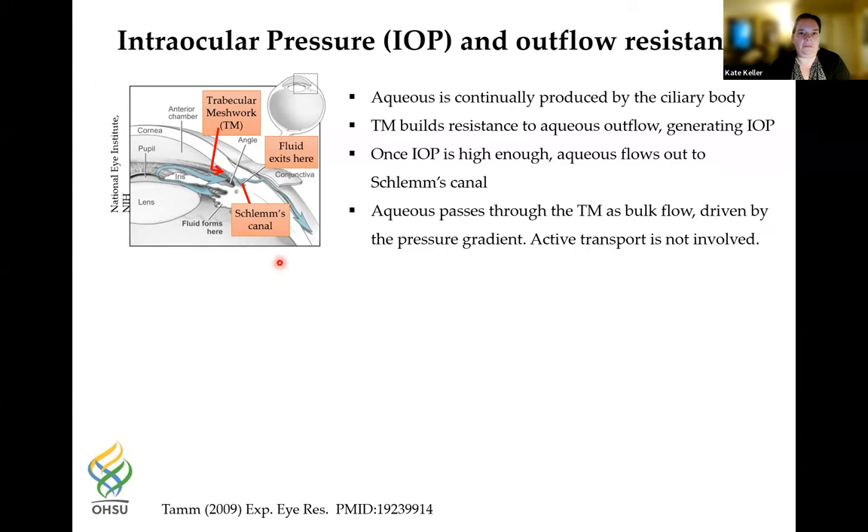Aqueous is continuously produced by the ciliary body, flows into the anterior chamber through the pupil, and drains out through the trabecular meshwork to Schlemm's canal and the venous system. The trabecular meshwork is a small triangular piece of tissue that not many people work on, but I find it very interesting. It builds resistance to aqueous outflow, which generates the IOP, and once IOP is high enough, aqueous flows out to Schlemm's canal. It passes through the TM as bulk flow driven by pressure gradient, with no active transport involved.